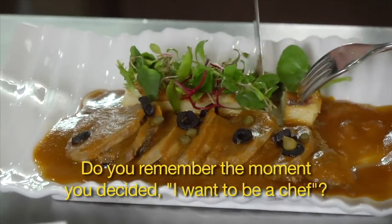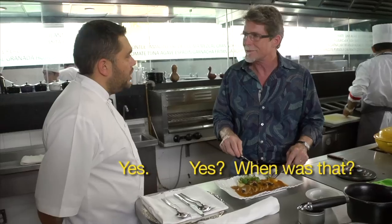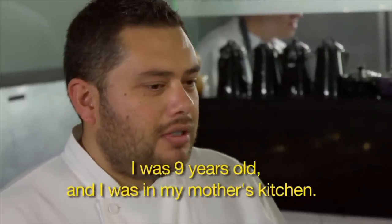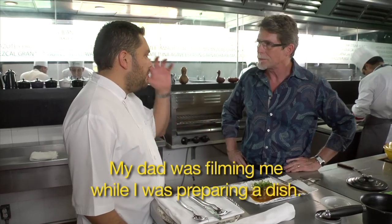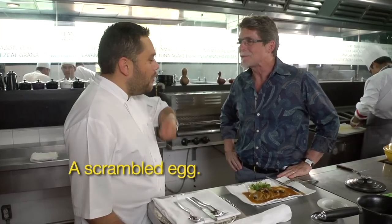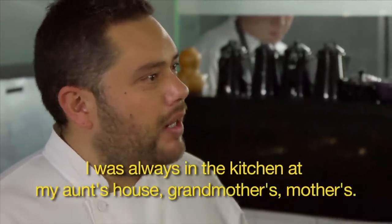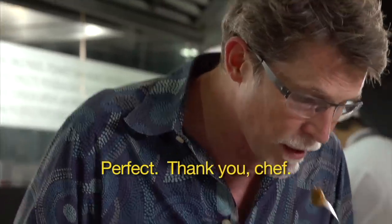When asked when he decided he wanted to be a chef, Arturo recalls he was nine years old, in his mother's kitchen, making a recipe while his father filmed him — a scrambled egg. He was always sneaking into his aunt's, grandmother's, and mother's kitchens. That early immersion in family cooking shaped everything.